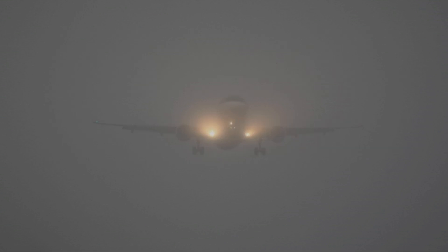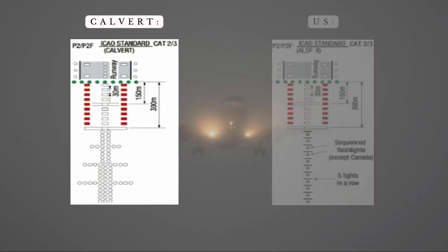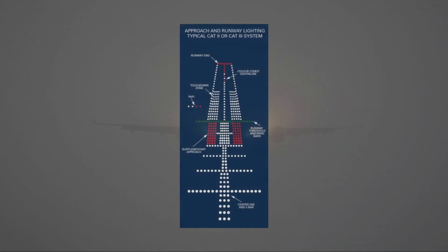A standard approach lighting system, commonly found at regional airports, is often modeled on the Calvert 3-bar high-intensity approach lighting design. The two most widely used systems are the Calvert 3-bar system and the U.S. approach light system with sequenced flashing lights, which can also function as a simplified short approach. During landing, the runway centerline lights change color as the aircraft gets closer — shifting from white to alternating red and white at 600 meters, and to solid red in the last 300 meters.